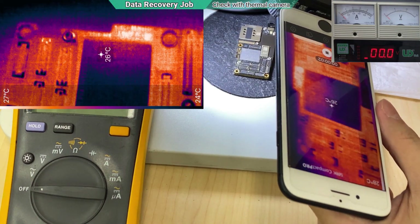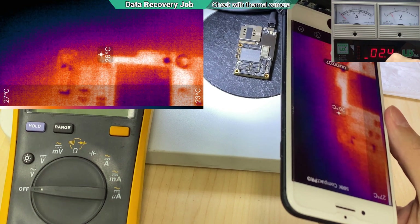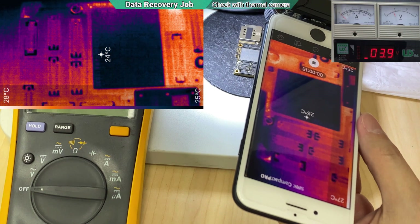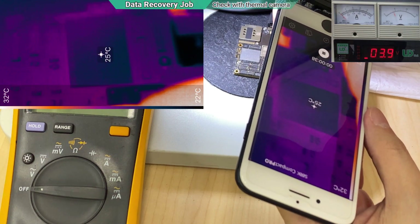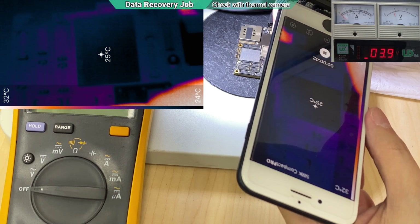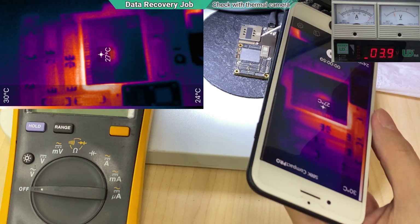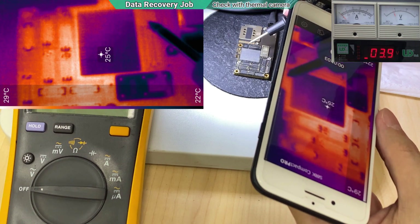Now we are looking at the board with a thermal camera. Let's inject the voltage, then I'm going to press the power button and see where the heat is coming from. As you can see, the heat is slowly coming from the middle and the side of the NAND.